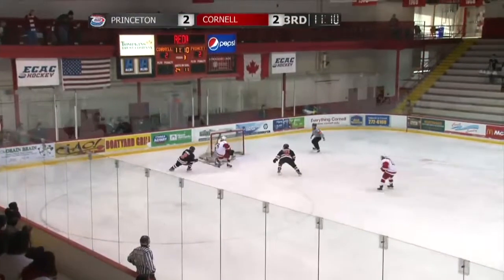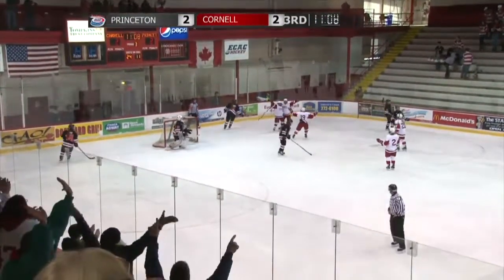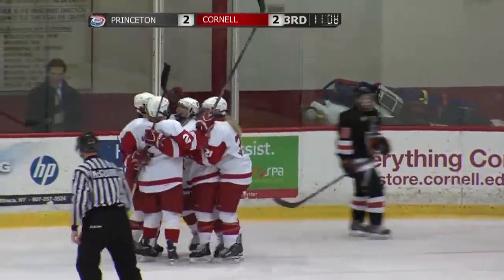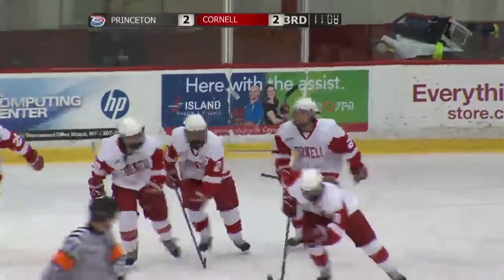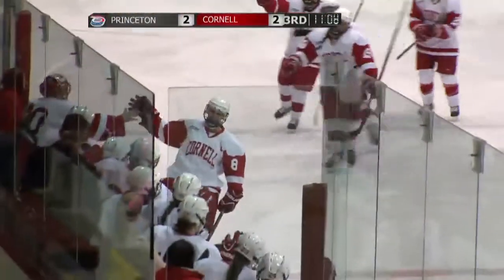Picked up off the wall by Campbell, in comes Campbell to the slot, the shot, the score! Jess Campbell! Her second of the game and the Red take their first lead, 3-2!